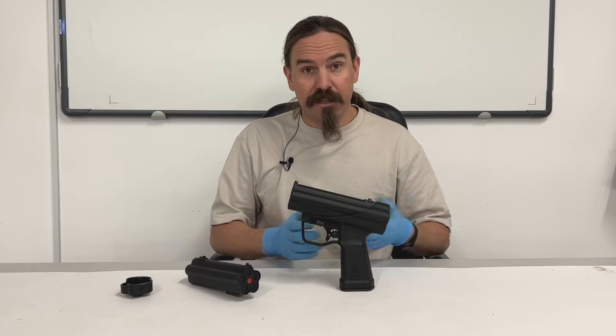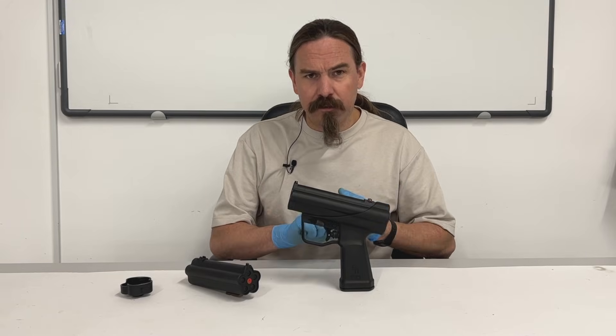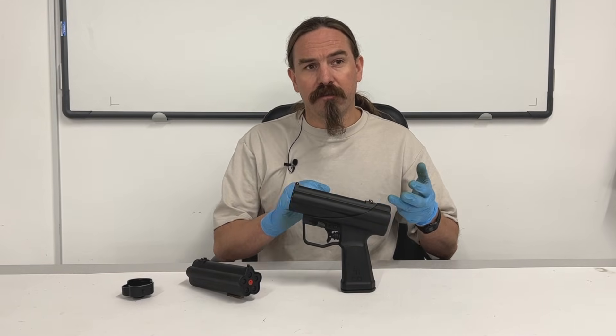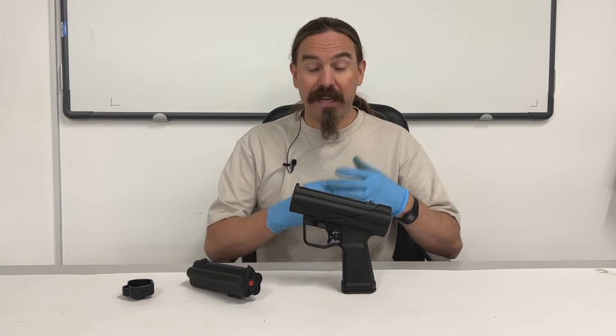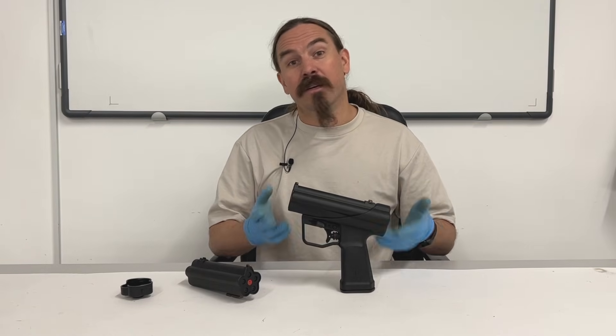The US used them, some of the Nordic countries used them — I know Norway, Sweden used them — Germany of course, the UK, France, Italy, basically everybody. If you need an underwater pistol, this is your go-to if you're in NATO.